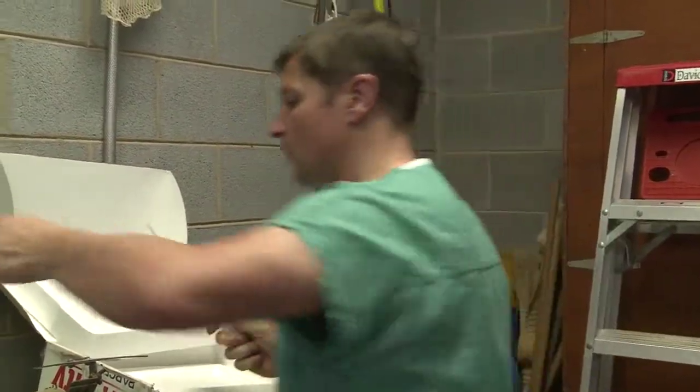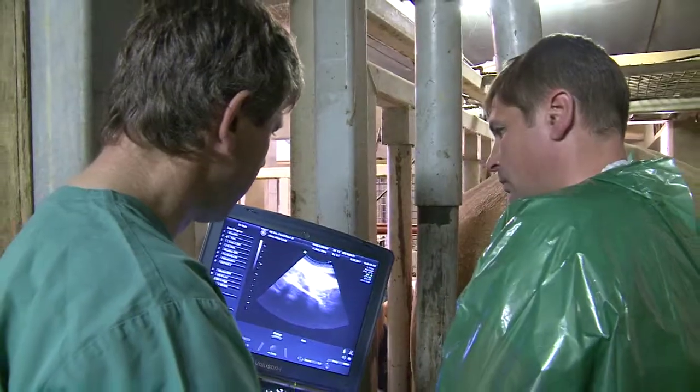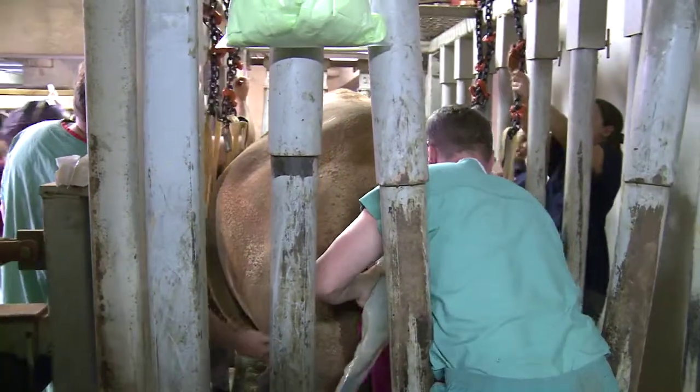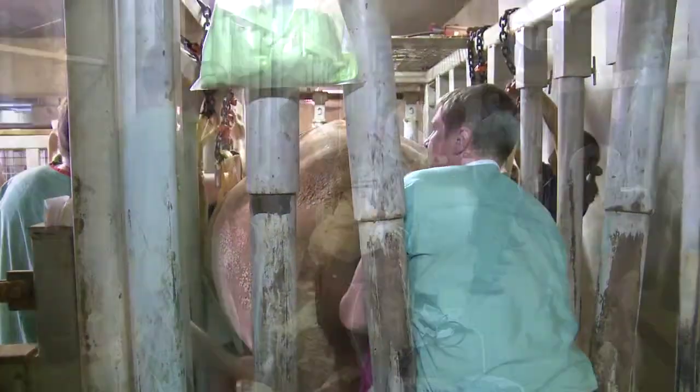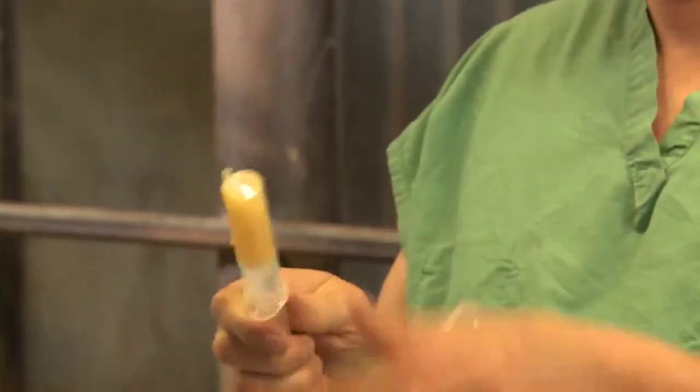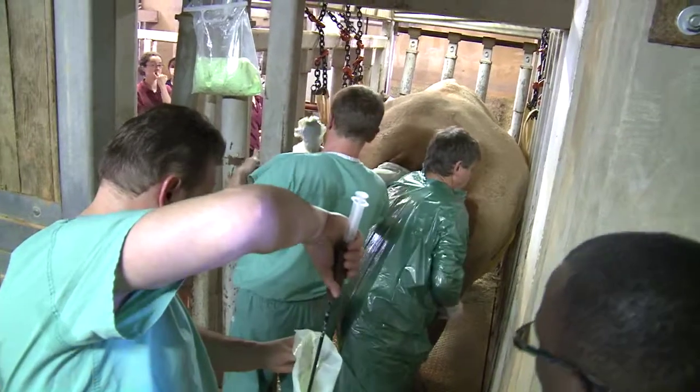The first visit that the German team made was simply to assess the animals we have here for their reproductive capabilities. The surprise that we found was that our bull that we hold is not a good breeder. So we collected semen from other rhinos at other facilities and brought it in to inseminate our animals here.